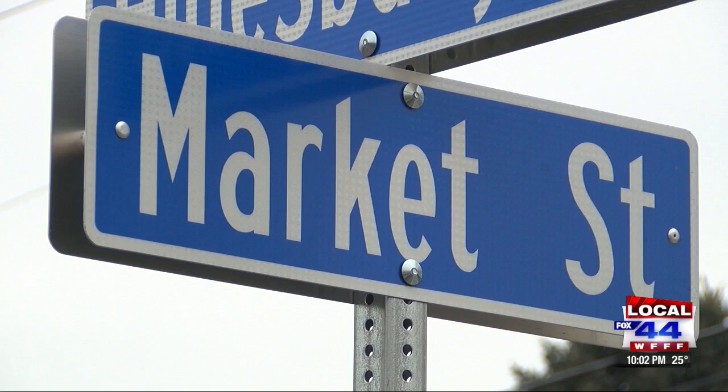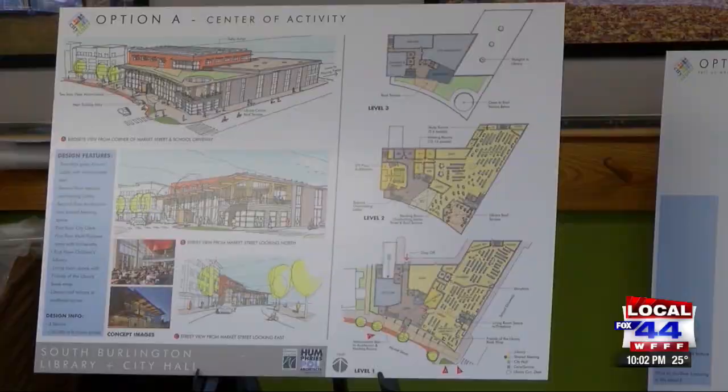As plans for a new library, city hall, and senior center come to fruition, 2020 is shaping up to be a pivotal year for the city center project. The new garden apartments will be fully leased up shortly, and construction is beginning on the connection of Garden Street, so there are many things going on on the public side.